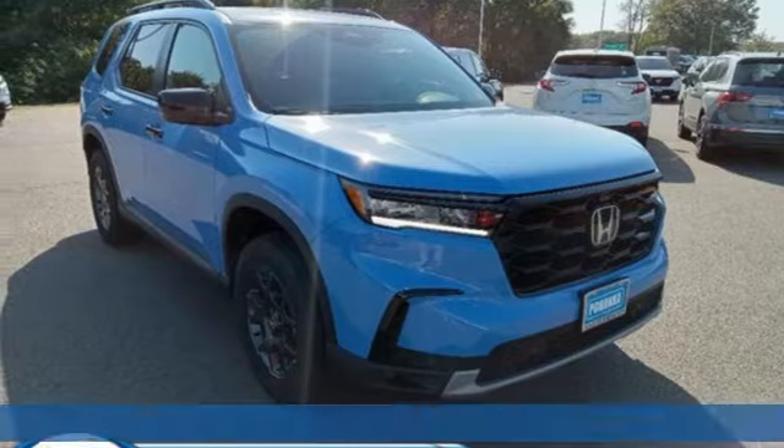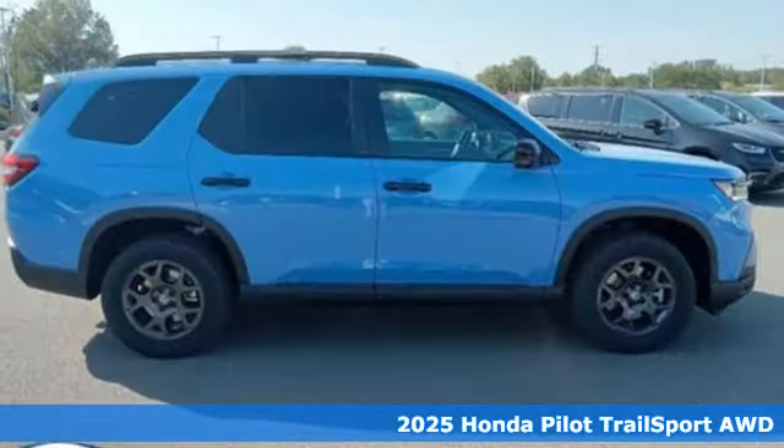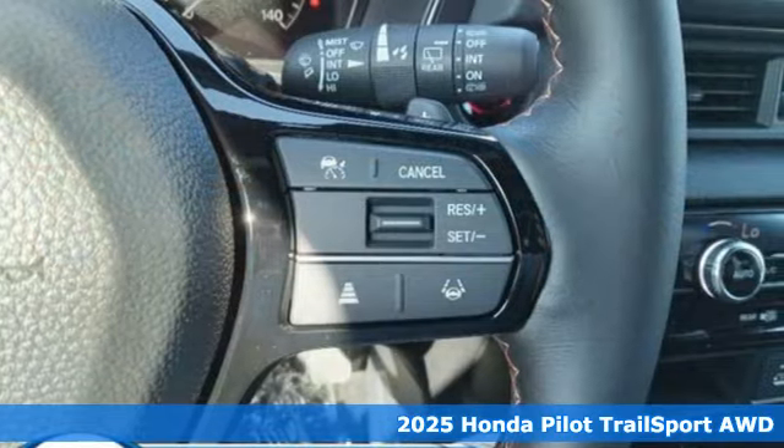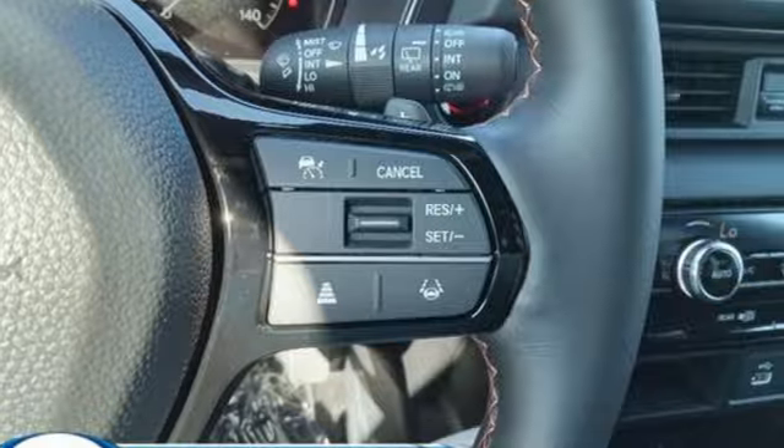Here's a new 2025 Honda Pilot. Premium space, spirited performance and a healthy dose of fun for everyone makes this the perfect crossover SUV for the entire family.